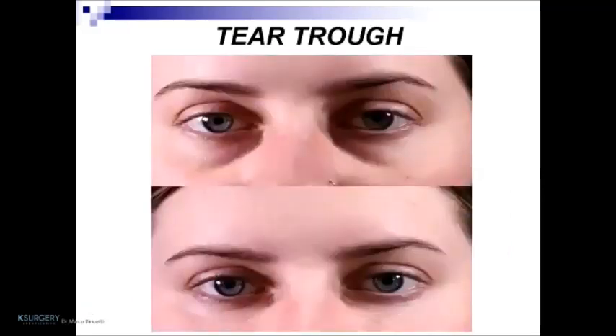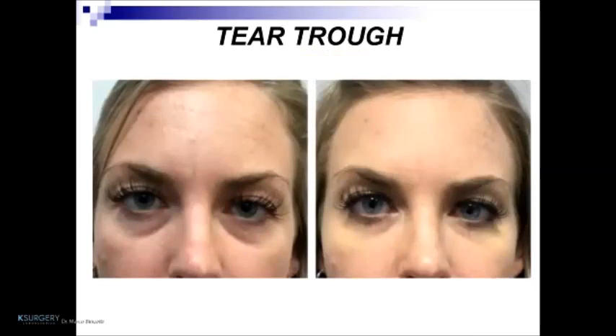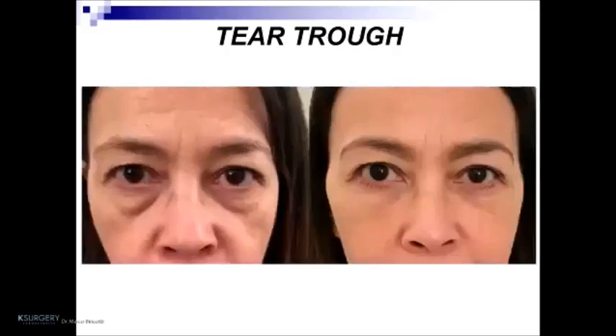The use of a 25-gauge cannula is fundamental for this type of treatment to avoid hematoma, ecchymosis, and pain for the patient. Here we can see the treatment and before-and-after results, showing that the tear trough is significantly reduced. The same cannula technique is used for additional patients, with further before-and-after examples demonstrating the results.